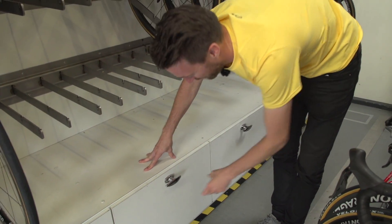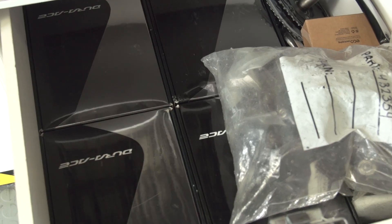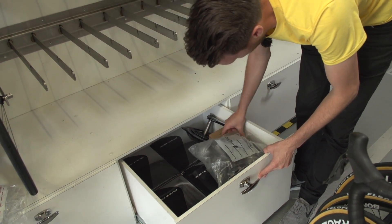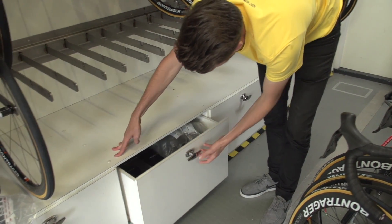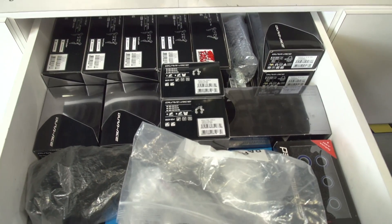On the fourth drawer, a load of spare Dura-Ace components here. I do love the boxes for Shimano. We've got a whole heap of spares — a spare SRM there as well. More Dura-Ace stuff: the shifters and the calipers as well.